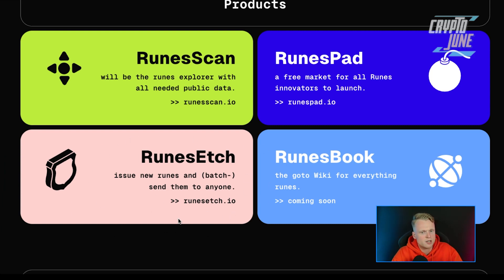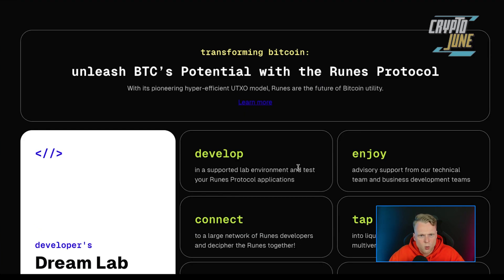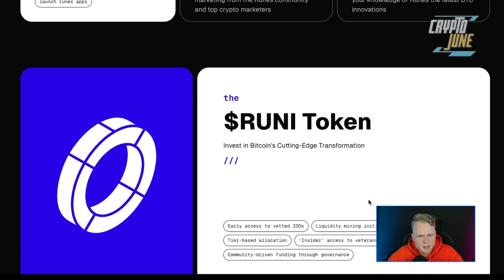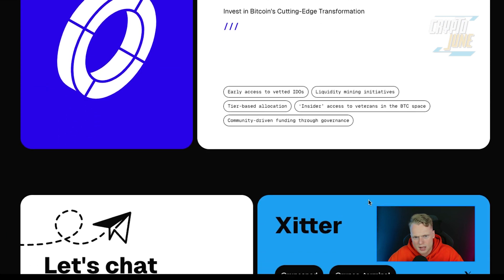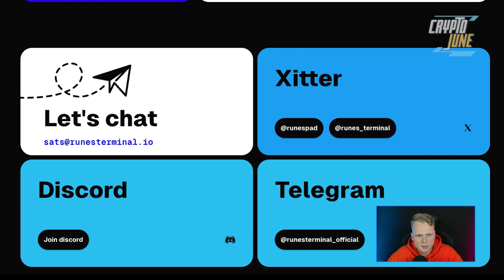Rune Edge is a new feature that lets you issue new runes and batch-send them to anyone. For example, if you want to send to 10 friends' wallets, Rune Edge can do this in batch. The team seems quite experienced and they are building in a good way — more and more people are talking about them. They did a private pre-sale and some big investors are already involved, which is one of the reasons I'm very hyped about this project.